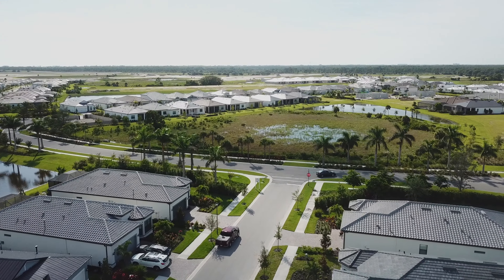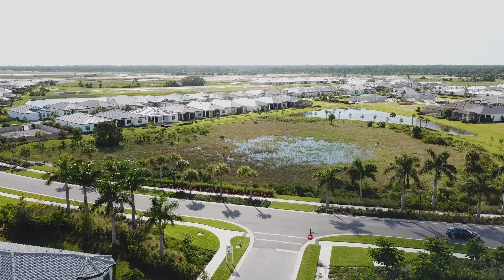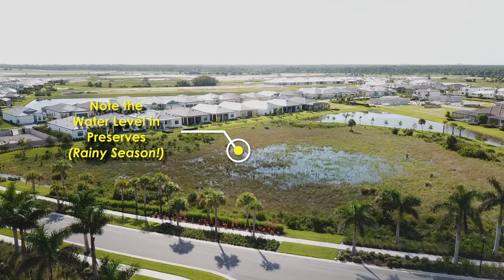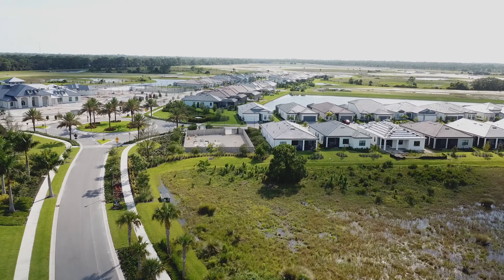Reaching the end of Crested Eagle and its intersection with Talon Preserve Drive, we'll turn and head toward the main circle intersection and the Amenity Center. Notice the water in the Central Preserve ahead — we are definitely in the rainy season.